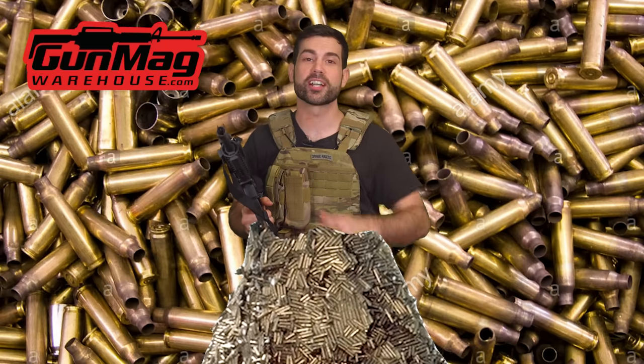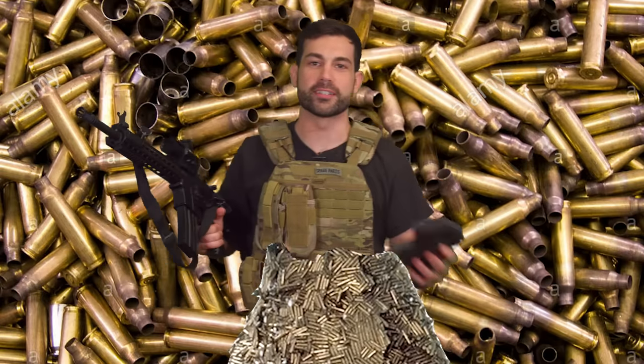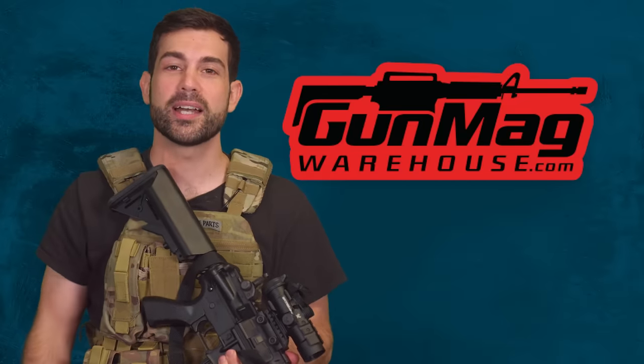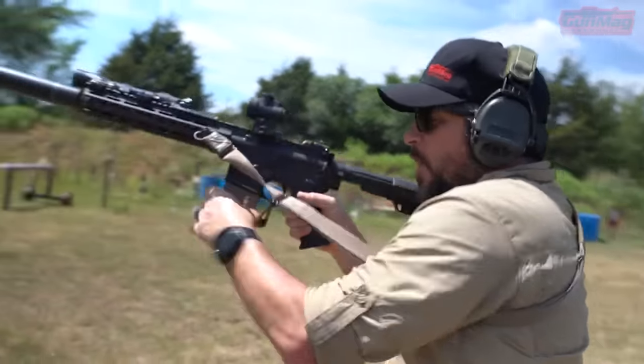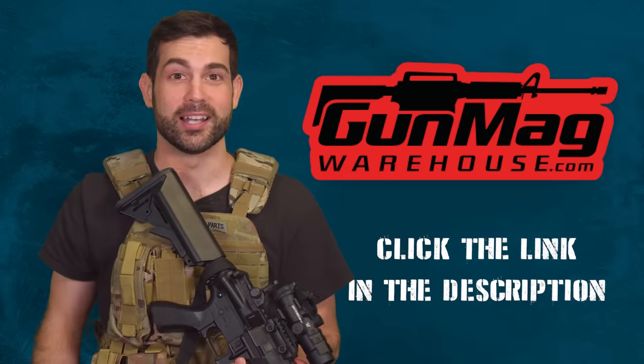Quick message from our partner: if you're interested in more content that explains how military weapon systems work, check out Gun Mag Warehouse and their YouTube channel. Gun Mag has valuable videos on clearing double feeds, correct pistol training, and interviews with the military industry's top experts. Daniel Shaw, a Marine infantry Iraq War veteran, gives the rundown over there. Subscribe by clicking the link in the description and let them know we sent you.